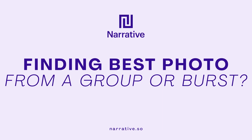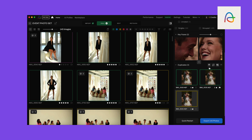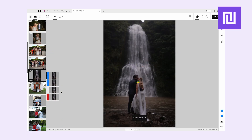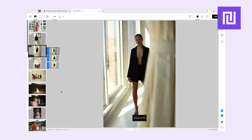Next, we have grouping similar shots — how are burst or group shots compiled together? Aftershoot uses burst grouping, but this sometimes misfires, especially with similar lighting or poses. Narrative's scene view groups photos visually by composition, subject, and angle, not just metadata, making culling truly creative-led.